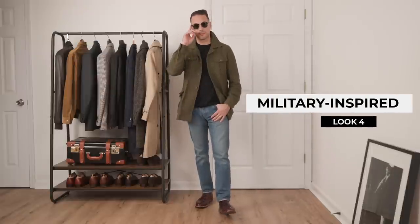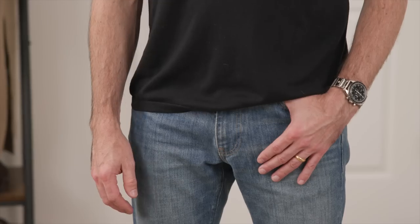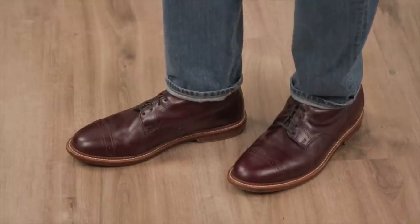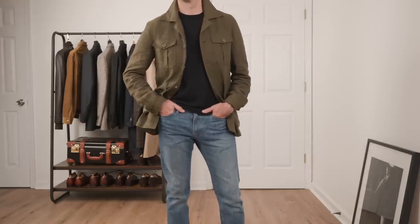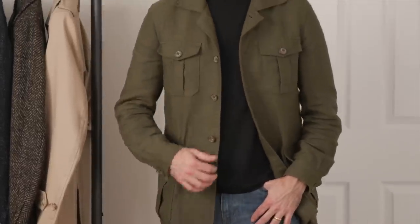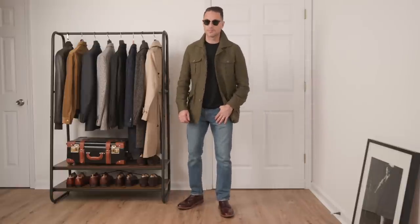A little nod to my military career here — again very simple: black silk t-shirt with light wash jeans, olive linen safari jacket, oxblood boots, Speedy on the wrist, and some classic sunglasses. Even though we think of linen as a summer fabric, if it's a heavier weight it makes a great summer-to-fall transition piece. There really is a big difference between how a cotton t-shirt looks and feels compared to a silk one — this particular t-shirt has definitely replaced my old cotton one.